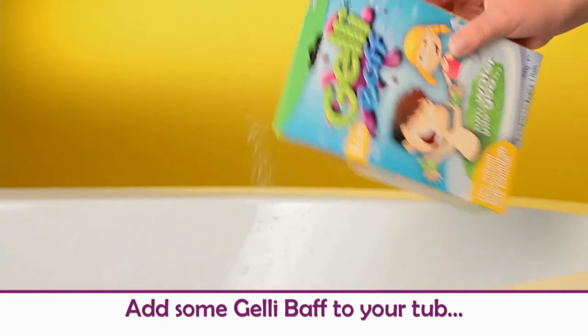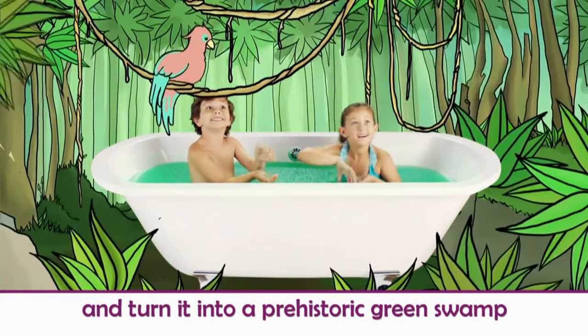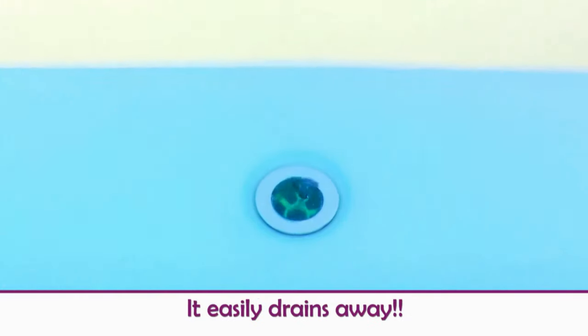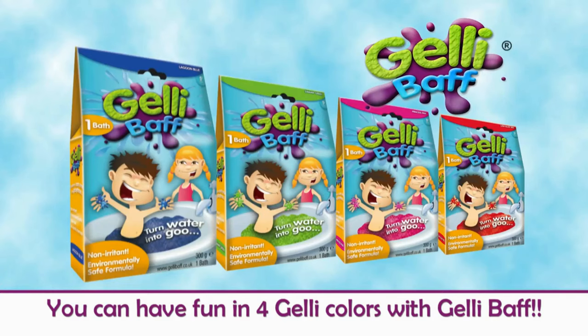Add some Jellybath to your tub and turn it into a prehistoric green swamp! And magically turn Jellybath back to water — it easily drains away! You can have fun in full jelly colours with Jellybath!